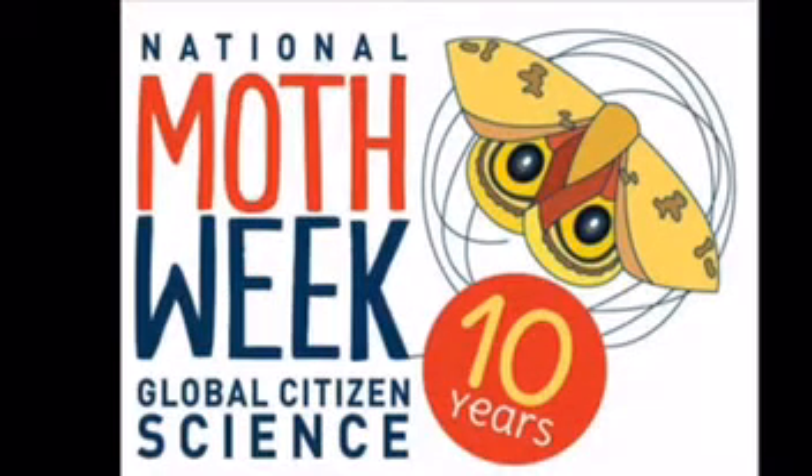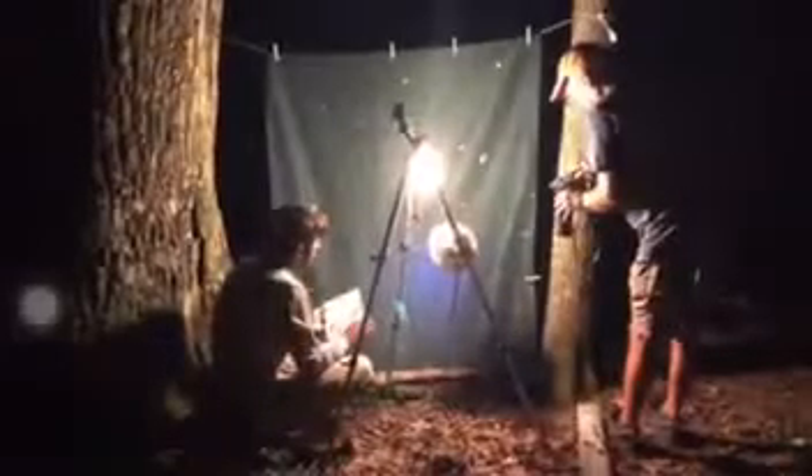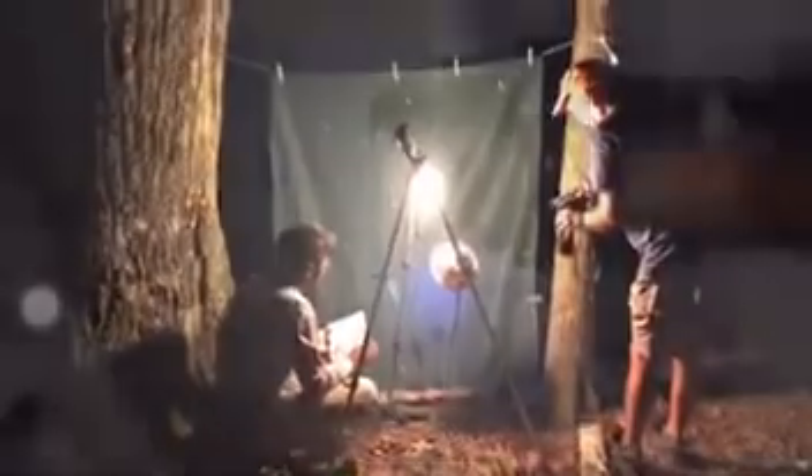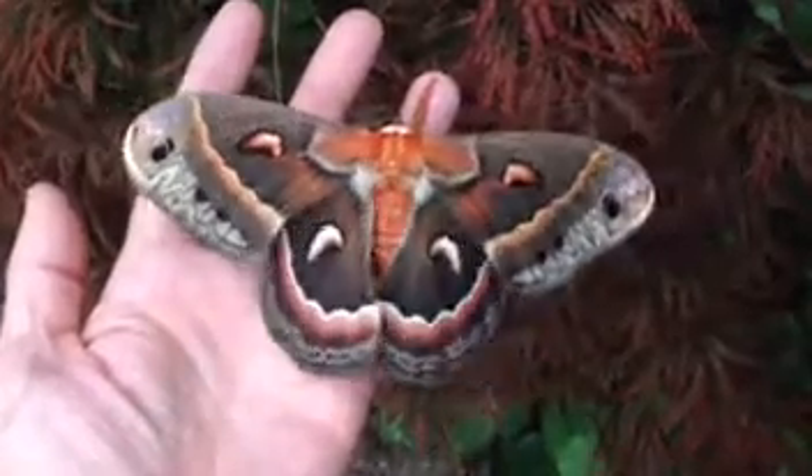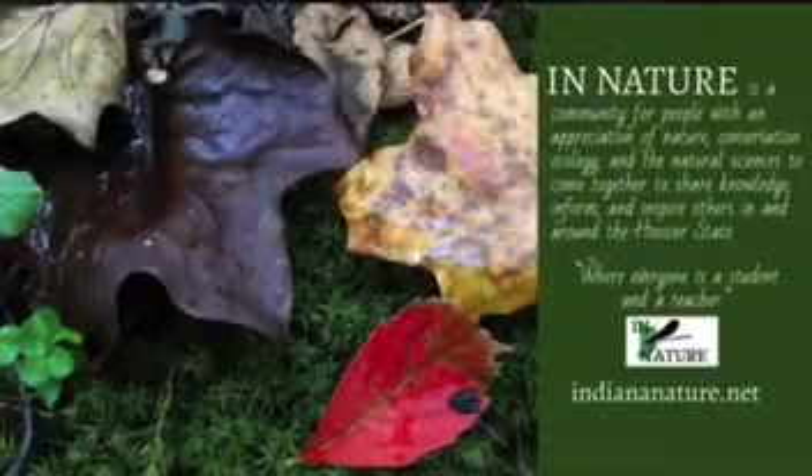The 10th National Moth Week is July 17th to July 25th, 2021. You can participate in citizen science by visiting nationalmothweek.org and finding an event near you, or by observing moths in your own backyard using nothing more than a bright light and a bedsheet. You may also share your discoveries with the Great American Indiana Nature Lepidoptera Project, or GAIN LP, by visiting indiananature.net.